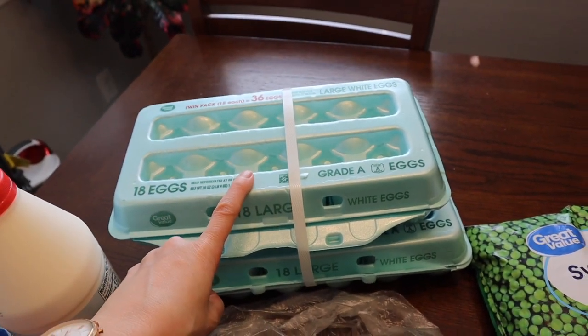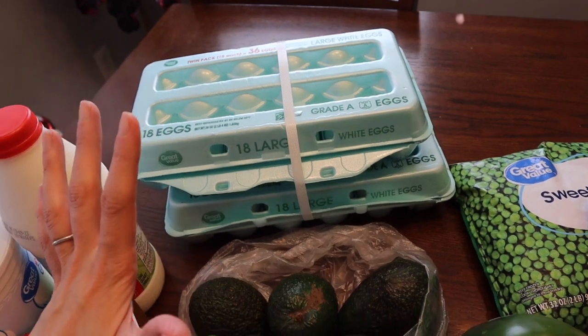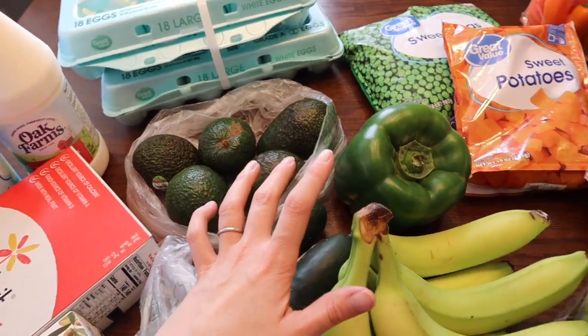Y'all, the egg prices are coming down. This was $7.42, which is fully half of what I spent the last time I bought a 36-count of eggs. We have five avocados — these have been 50 cents a piece at my Walmart, which is fantastic.